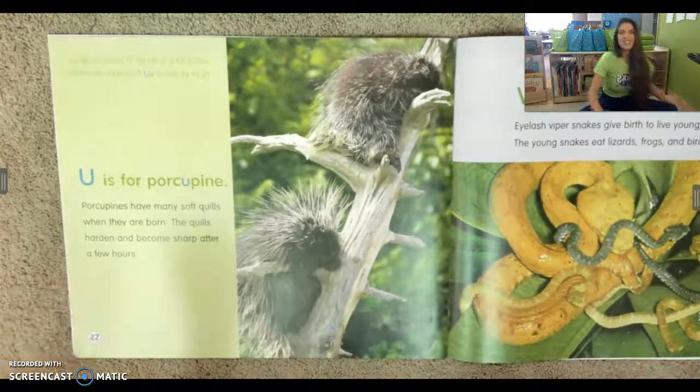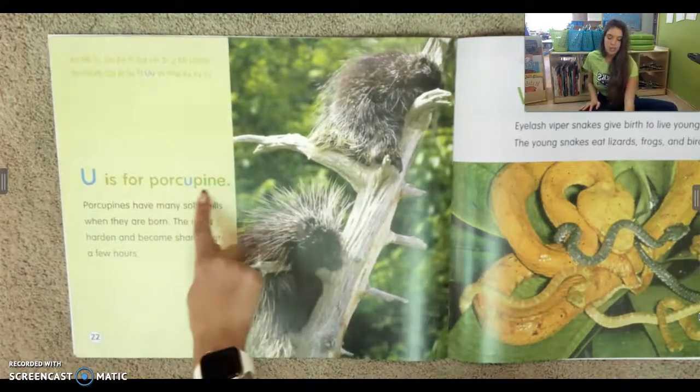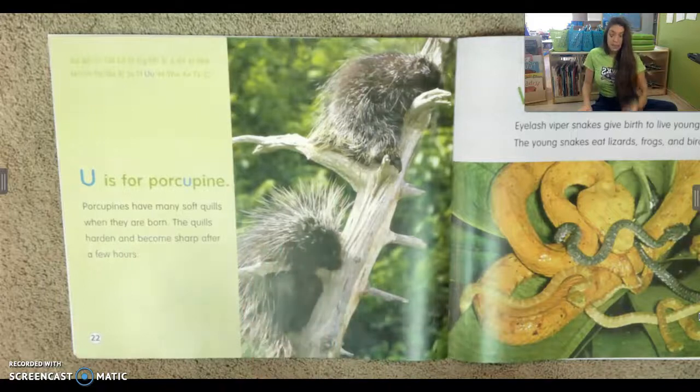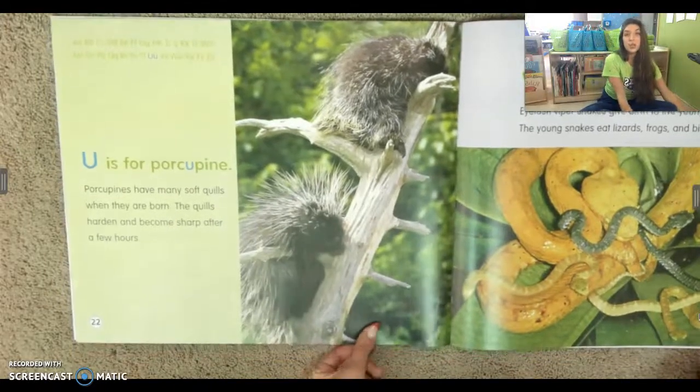This one is tricky too. U is for porcupine. The U is in the middle of the word. Porcupines have many soft quills when they are born. The quills harden and become sharp after a few hours. So you wouldn't want to run into a porcupine.